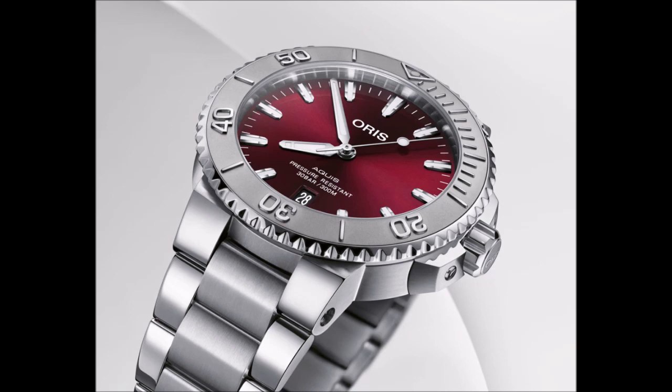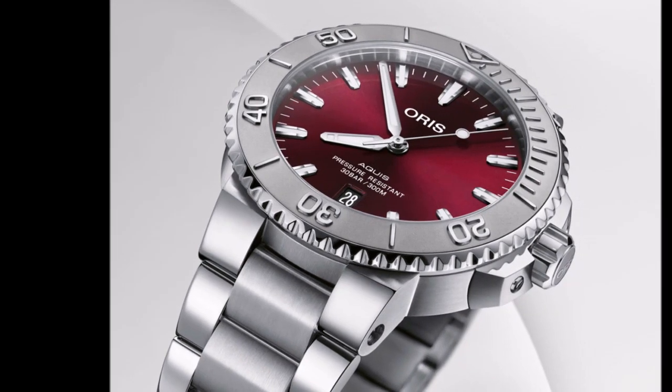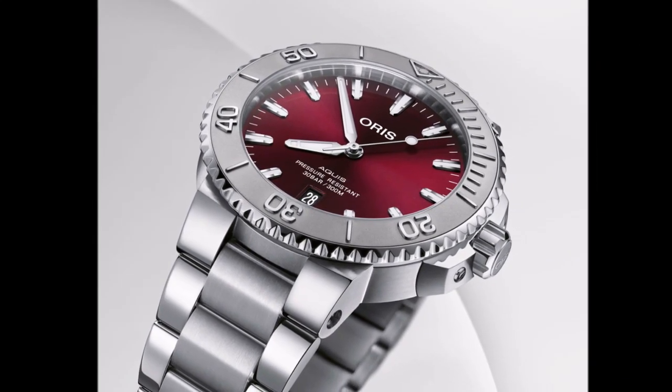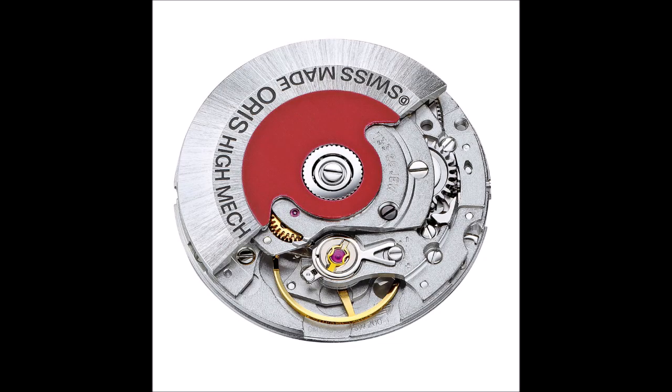A style first found on the Aquis Date Relief model of 2019. The steel crown screws securely into the case and nestles into two shoulder-like crown guards. The breathtaking scarlet tone sunray dial with its luminous coated applied indices and hands is protected beneath a sapphire crystal domed on both sides.